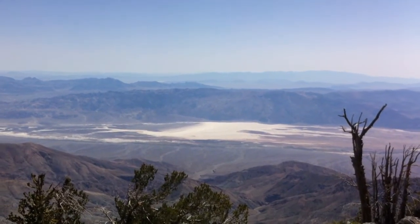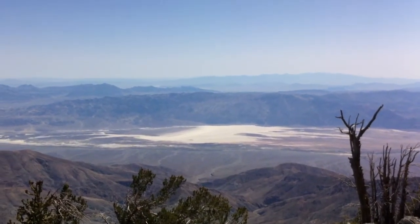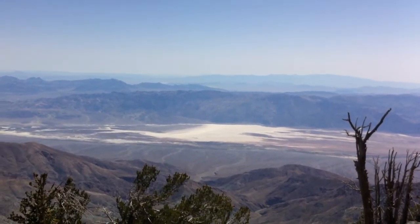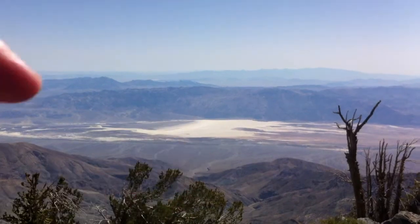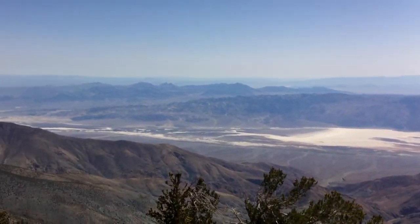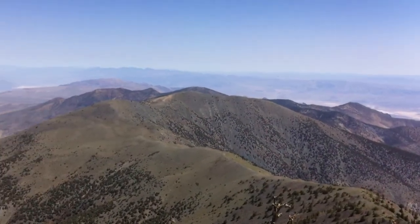Welcome to the tallest peak in Death Valley. You are at Telescope Peak, at about 11,050 feet. What you're looking at right now is Badwater Basin — this is the lowest point of Death Valley.